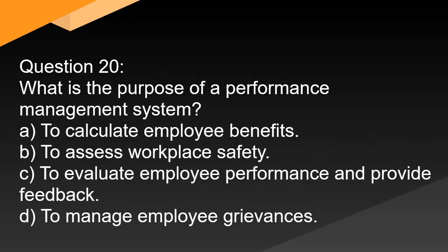Question 20. What is the purpose of a performance management system? A. To calculate employee benefits. B. To assess workplace safety. C. To evaluate employee performance and provide feedback. D. To manage employee grievances.